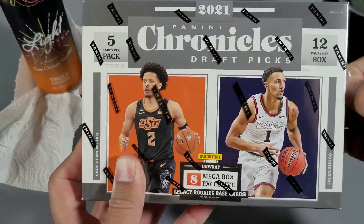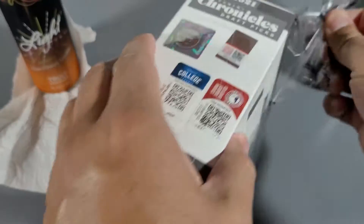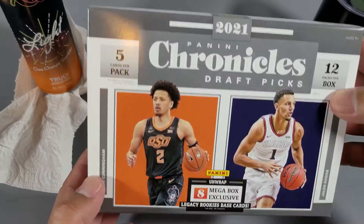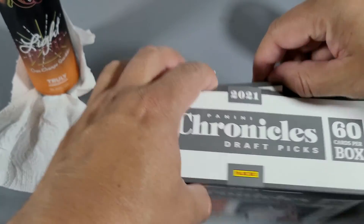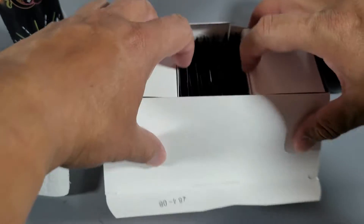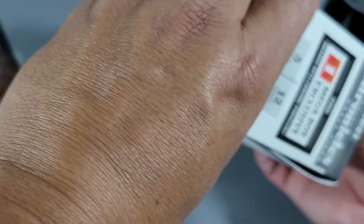We have 12 packs per box, five cards per pack. Why do you think there are a lot of bad reviews? People hate on it — they're looking for money rather than cool cards, collectibles and stuff. There are more flippers out there than collectors out there.